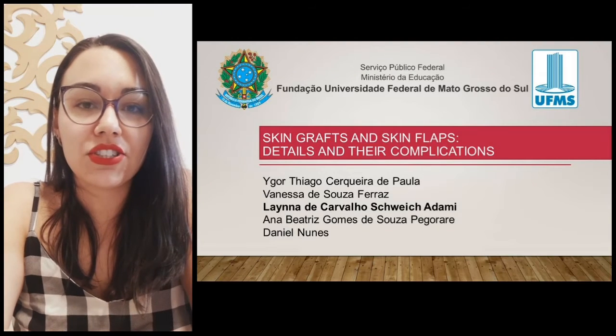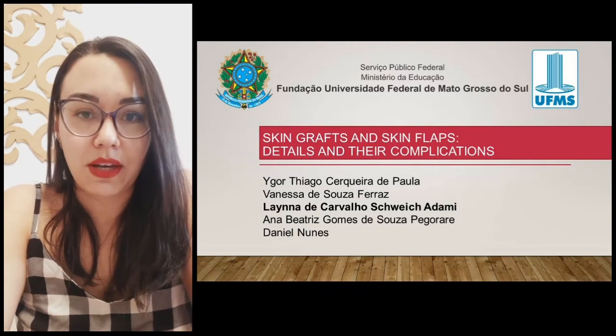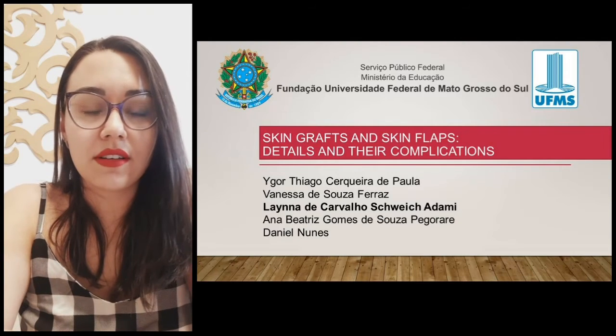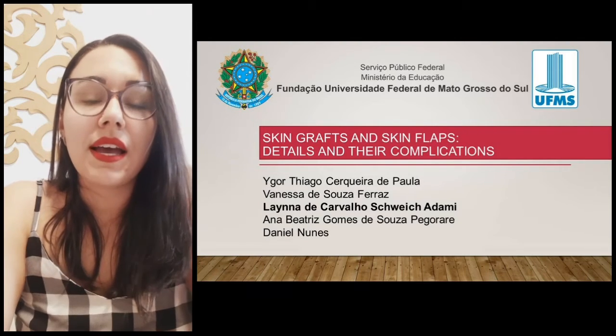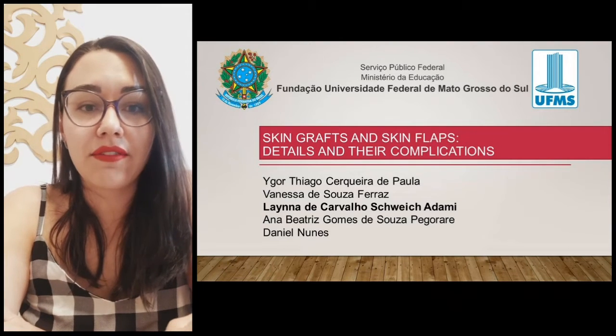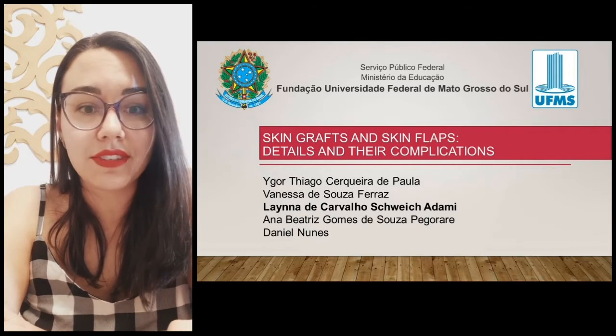Hello people, my name is Laina de Carvalho-Schweick-Adami. I'm one of the authors of this chapter, a master and PhD from the University of Mato Grosso do Sul. I came here to explain a little bit about skin grafts and skin flaps, their details and complications. Let's go!